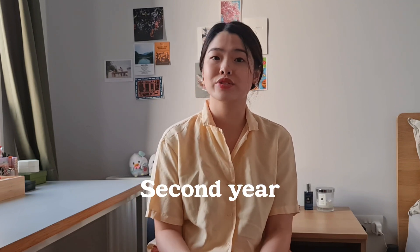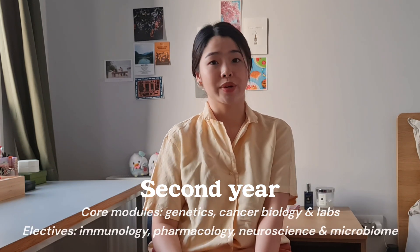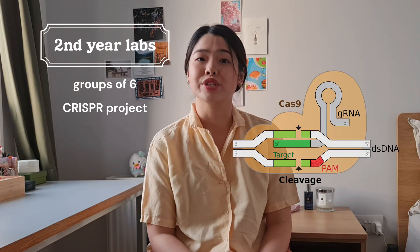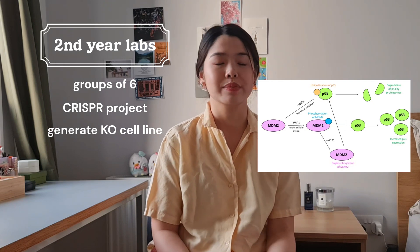In second year I had compulsory modules in genetics, cancer biology, and a lab program. My electives were immunology, pharmacology, neuroscience, and microbiome. For the lab program, we were divided into groups of six where our project was to use CRISPR to generate a WIP1 knockout cell line — WIP1 being a gene that regulates the tumor suppressor gene TP53. Using our knockout cell line, we developed a hypothesis, collected data, created posters, wrote a mock scientific paper with abstract, introduction, methods, results, and conclusion, and also did a group presentation.